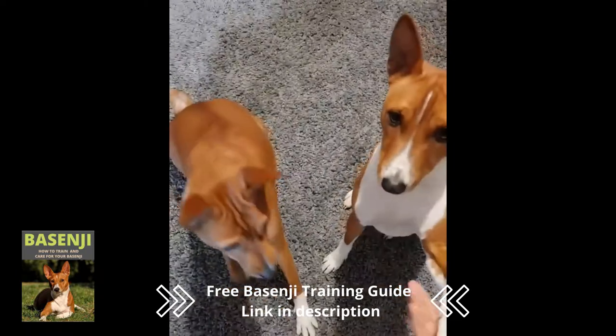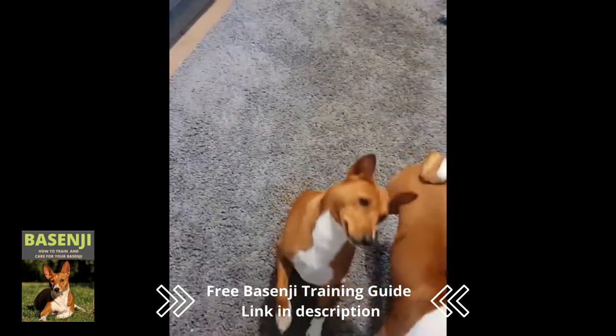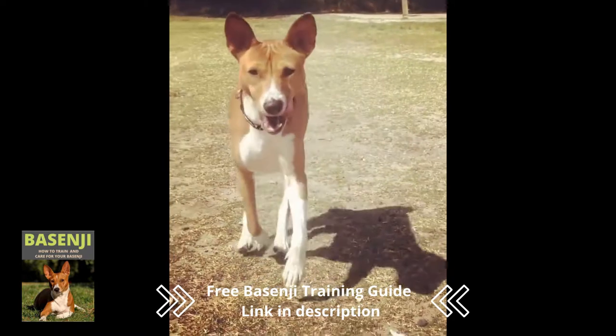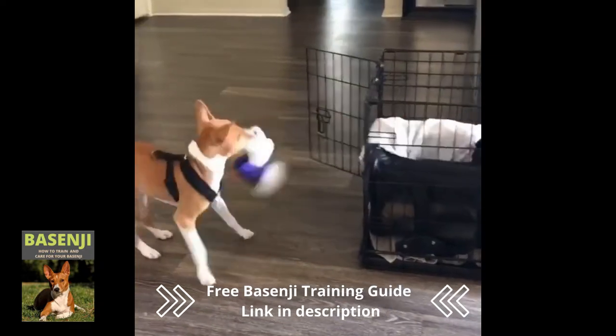These dogs impressed European settlers in Africa, but early attempts to import them were unsuccessful. They became popular in England and the United States in the 1930s. Basenjis were nearly extinct in the United States in the 1980s due to Fanconi syndrome, a fatal genetic kidney disorder.